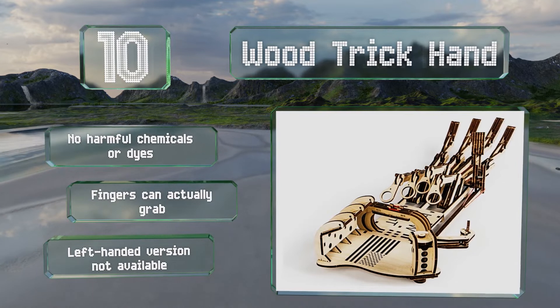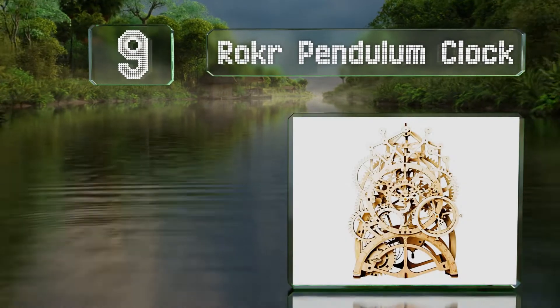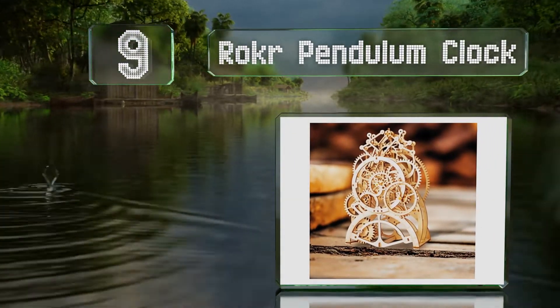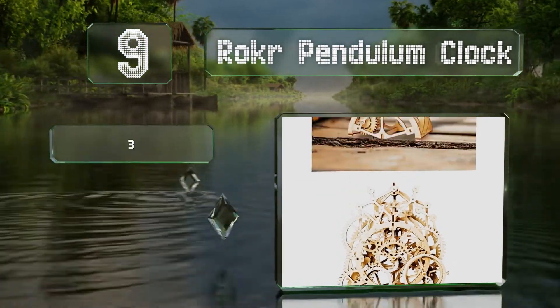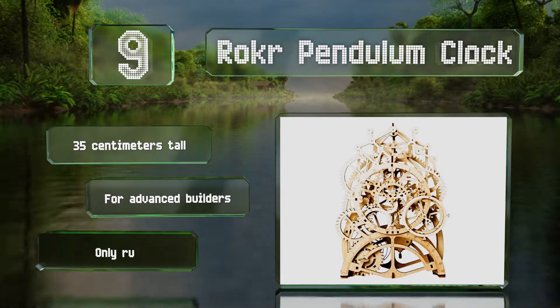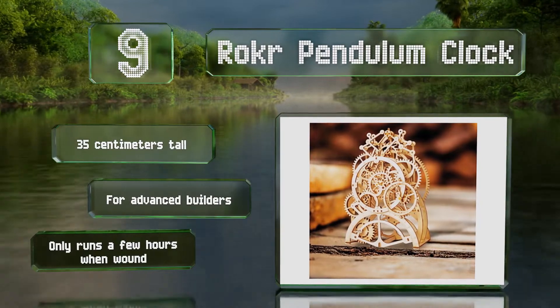At number nine, the Rocker Pendulum Clock is a difficult but satisfying challenge with 350 components and special tools required for putting it together. It features overlapping gears, stands 35 centimeters tall once finished, and is suitable for advanced builders. However, it only runs for a few hours when wound.